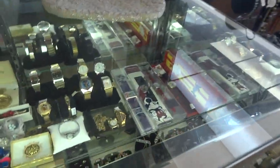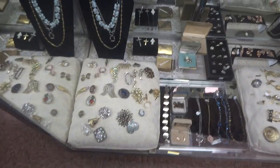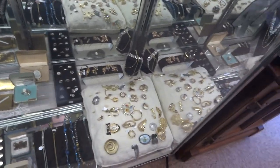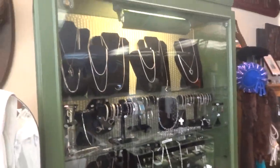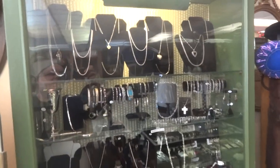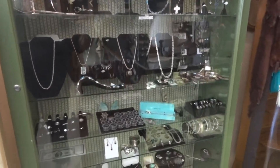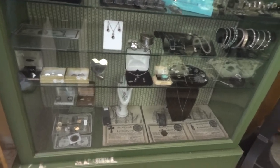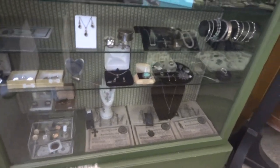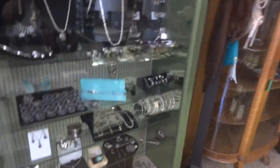Now this is our fashion jewelry that we have here. Some more fashion jewelry. Now this cabinet is all our silver that we carry — necklaces, rings, bracelets, charms — you name it, we have it. We also have some coins made from the silver off a Spanish galleon that sunk in 1688, and that's the paperwork that goes with it, the COA.